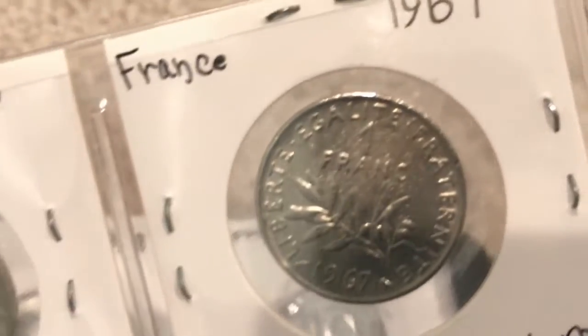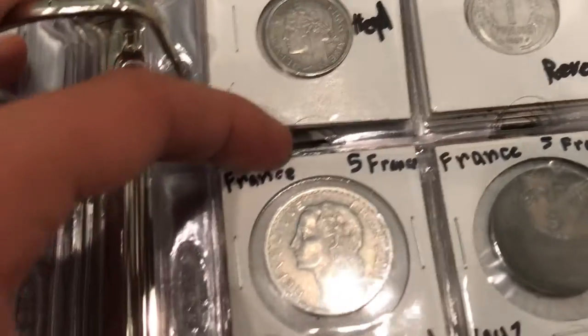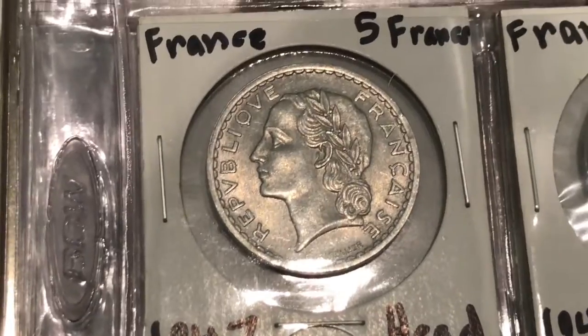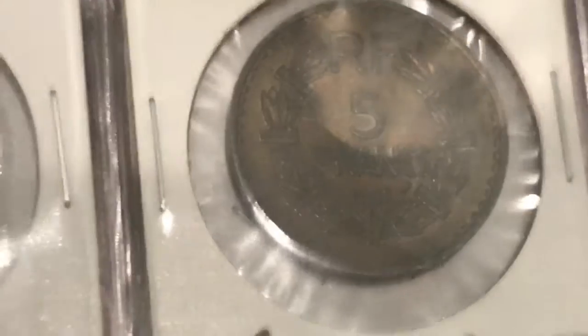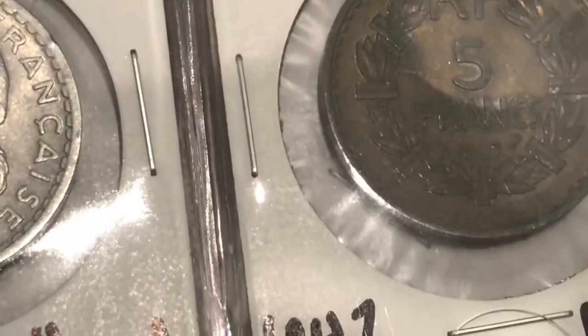Here's the back — it's got wheat stalks on the front and then on the reverse 'one franc.' Then we've got the bigger coins — these are pretty large, probably just as big as half dollars. These are five francs; they used to make these in silver in France. This one's in decent shape, 1947. Here's another 1947, and this one might actually be rare — I'm pretty sure in one year they made these out of brass, and I think the 1947 brass five franc was actually pretty rare.